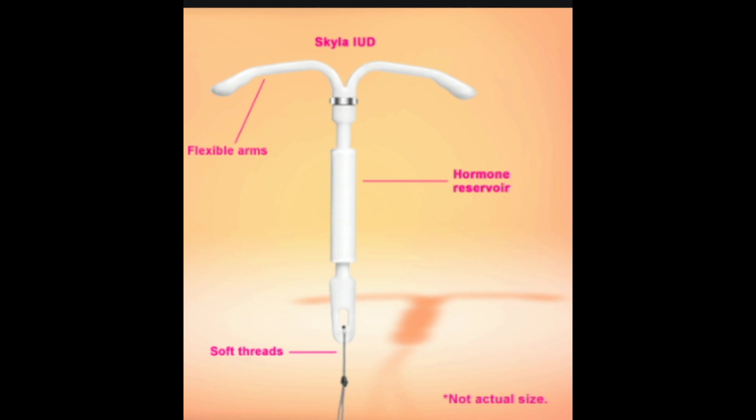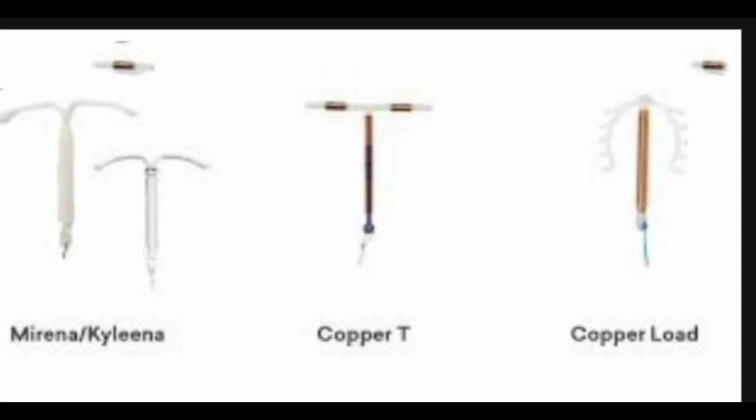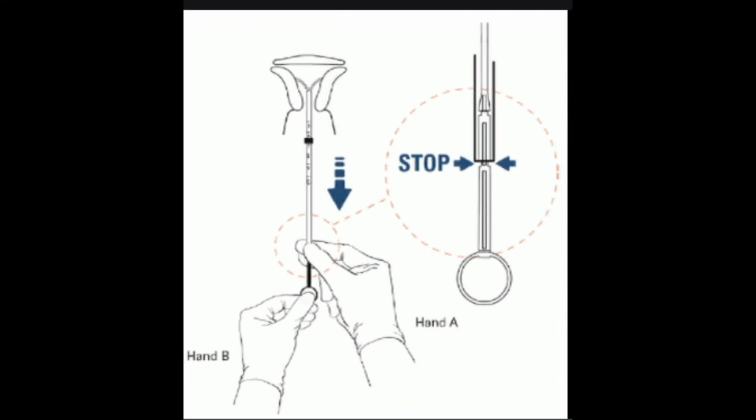Skyla should be replaced after 3 years. Mirena contains 52 mg of levonorgestrel. About 20 mcg of this hormone is released every day when the device is first inserted. The rate drops to about 10 mcg per day after 5 years, as it reaches expiration and must be removed or replaced. Liletta and Kyleena are two other IUDs that slowly release a low dose of hormones into your body. Liletta contains 52 mg of levonorgestrel, and Kyleena contains 19.5 mg of levonorgestrel. Both release small amounts of levonorgestrel.